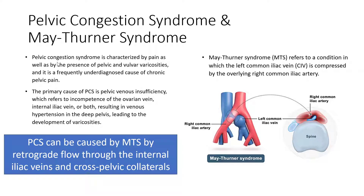Pelvic congestion syndrome is characterized by pain as well as by the presence of pelvic and vulval varicocities, and it is a frequently underdiagnosed cause of chronic pelvic pain. The primary cause of pelvic congestion syndrome is pelvic venous insufficiency, which refers to incompetence of the ovarian vein or iliac vein, or both, resulting in venous hypertension in the deep pelvis.